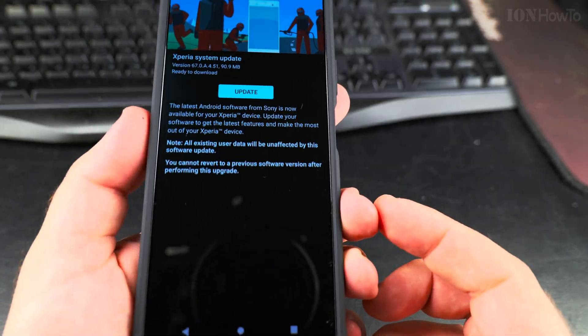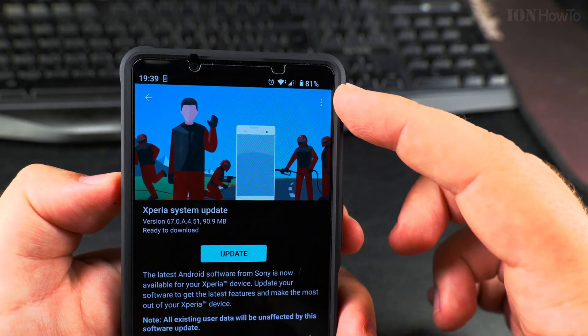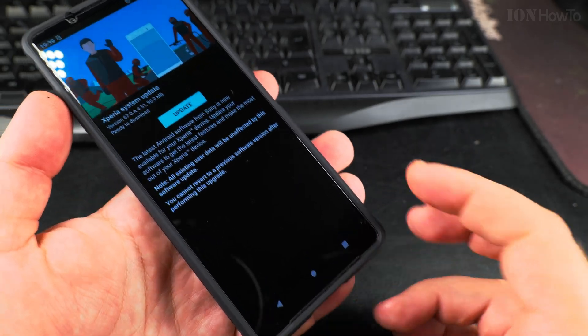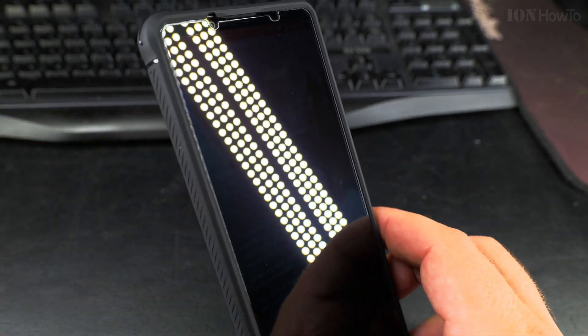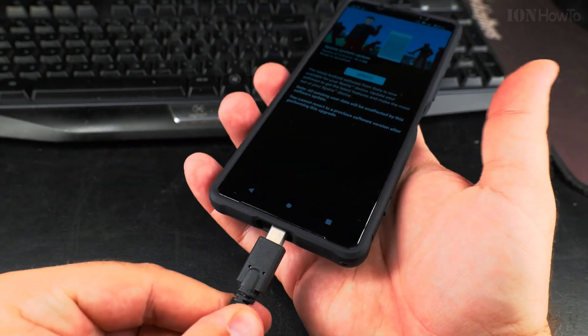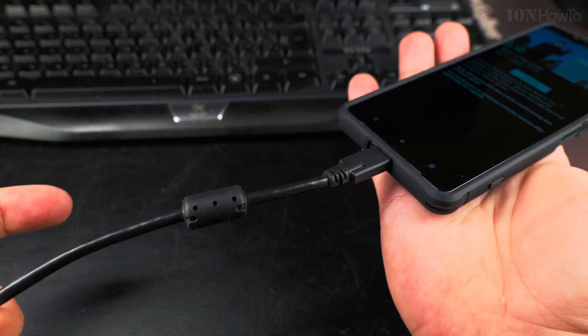The phone is not plugged in right now, but I have 81 percent battery. If you want to make sure to keep safe, plug it in. I can plug it in now — okay, now it's charging.